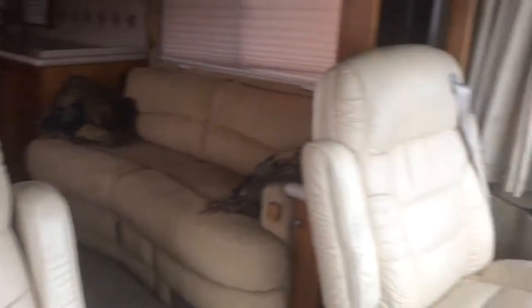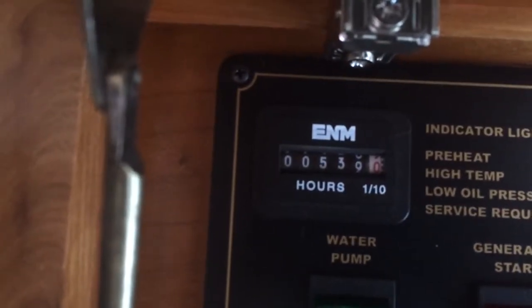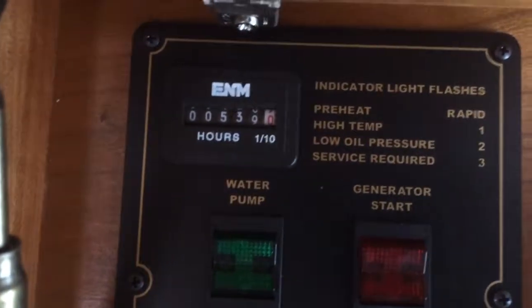Alright Chris, this is the inside of the Monaco and the generator hours that you wanted to know. Here you are, only 539. You see that? 539.